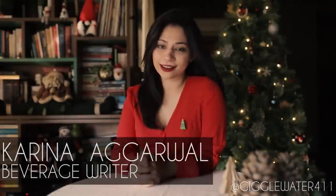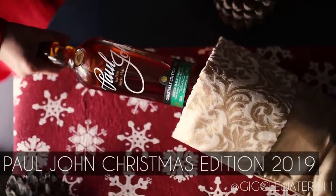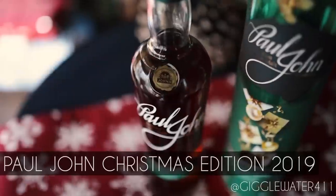It's that merry time of the year again, and this year even my bar is looking a little extra Christmassy, all thanks to this pretty bobble — the Paul John Christmas Edition 2019.